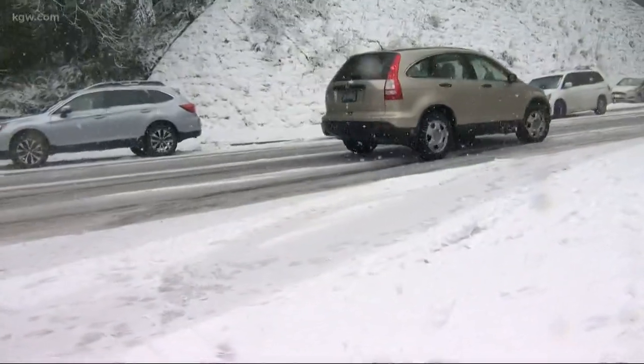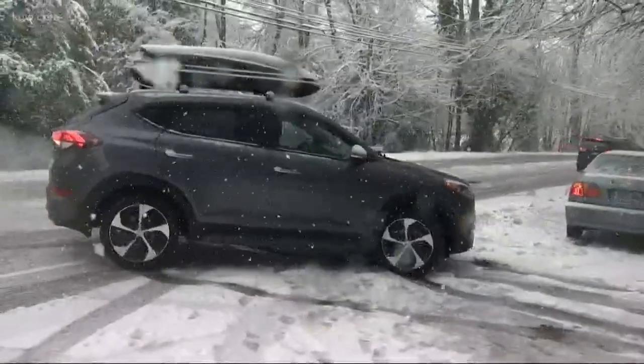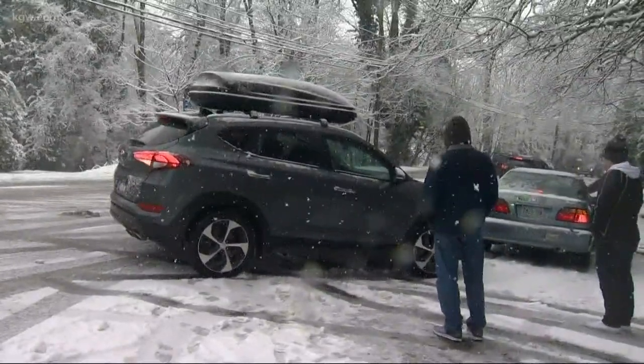Cars were sliding off the road, stuck on Burnside when the elevation got to about 500 feet and beyond. Not even cars with all-wheel drive could make it through. You've got a four-wheel drive and you're probably thinking that's going to be okay as well — that's what we thought, and apparently it wasn't. So we're going to turn around and slide back down the hill.